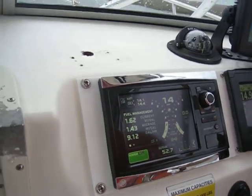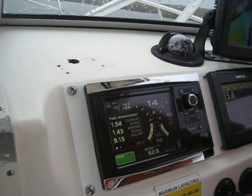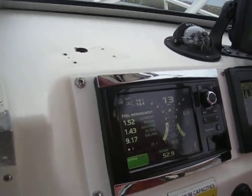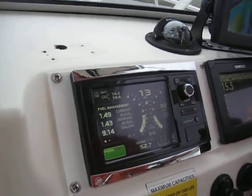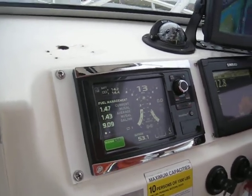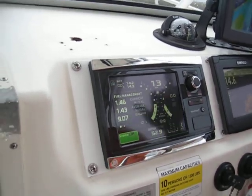We're not going to take it up to 5,500 RPM in this water and weather unless you really want to. Captain Steve says he'd rather it be a little calmer. So the optimal cruising speed is anywhere from 25 to 30 miles per hour — about 28 is perfect.